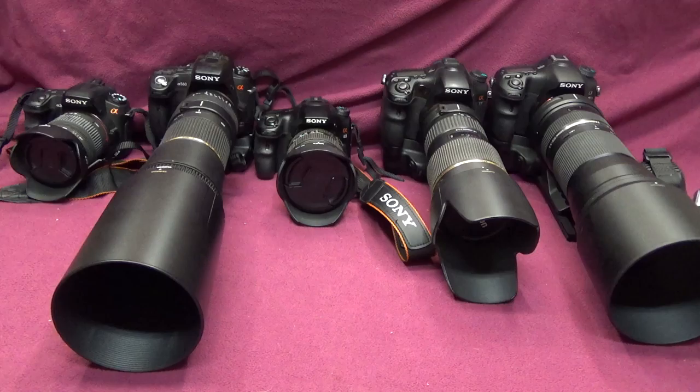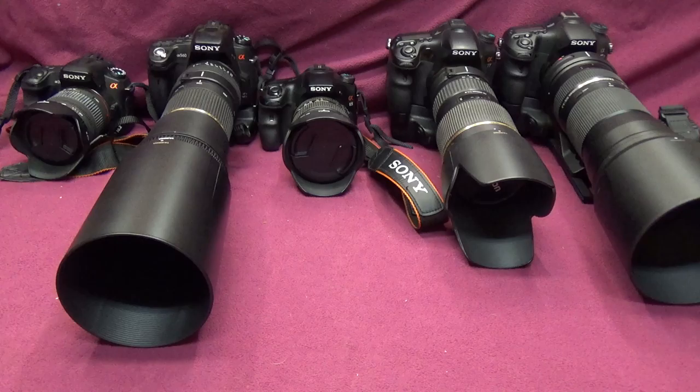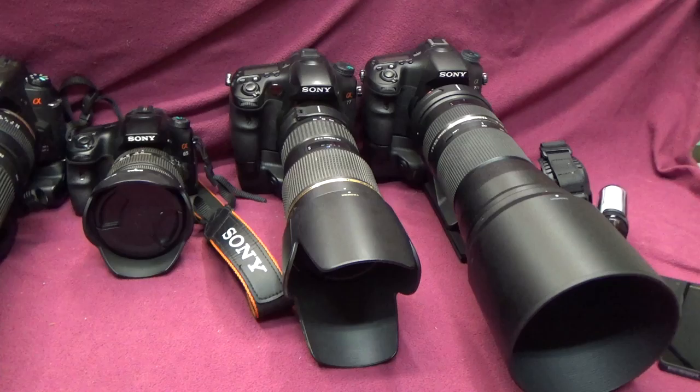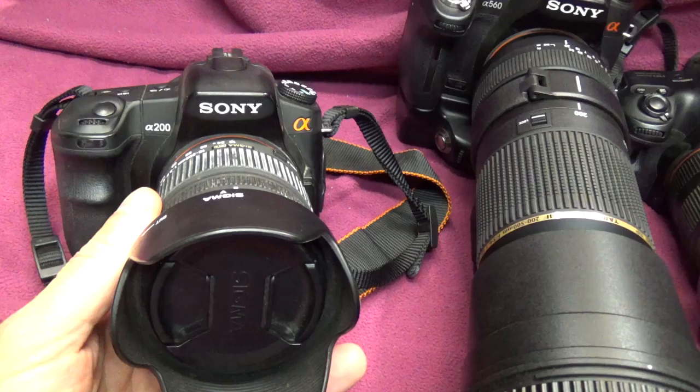Hi YouTube! Today I thought I'd go over some of my cameras, what I use them for, and the pluses and minuses of each one. I'm kind of unusual in that I went with the Sony SLRs, or their newer models which they call SLTs, but they all function pretty much the same and use the same lens mount — these are all Sony A-mount cameras.